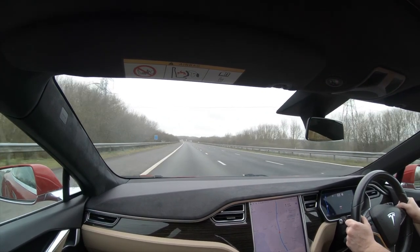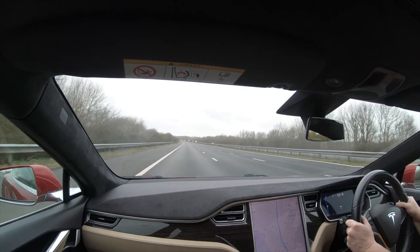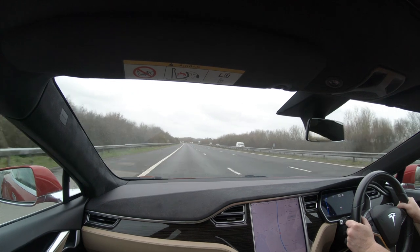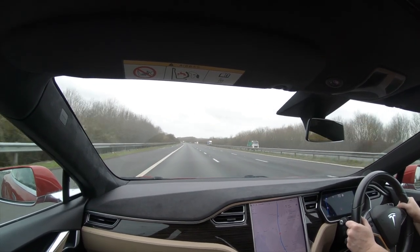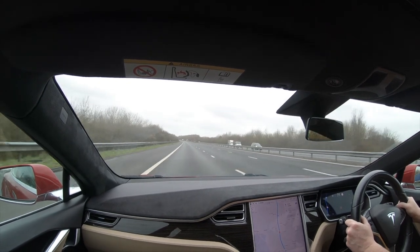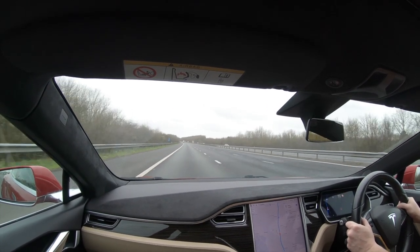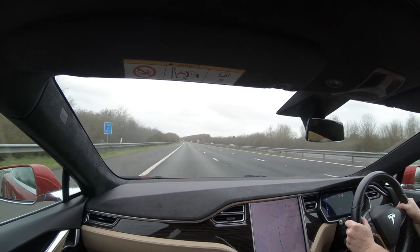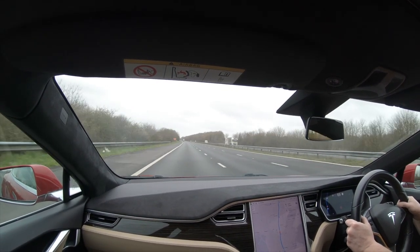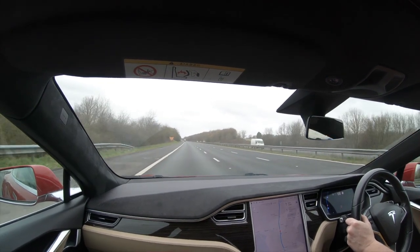It was noticeably that little bit faster, which was nice, and it equally had a higher range. I think my 80 is quoted at around 240 miles maximum in good conditions, and the 100 looked to be around 300 miles range from what I could see. So that was quite good.